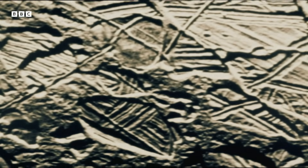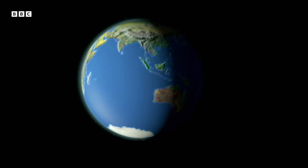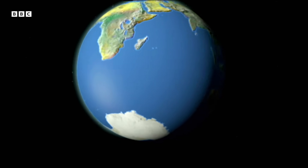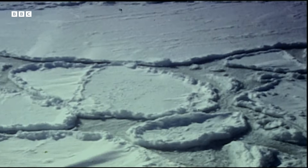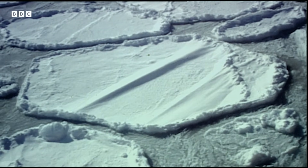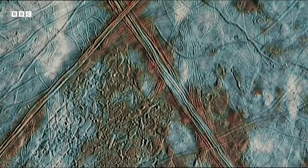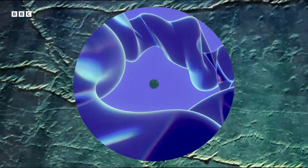Europa showed a recently active surface. Looking at it, scientists realised it was similar to scenes they knew from Earth — from the poles. Europa was covered in ice. And because there were no craters, they knew that the ice must have melted and refrozen many times. That could mean only one thing: there had to be liquid water — the crucial ingredient for life on Europa.